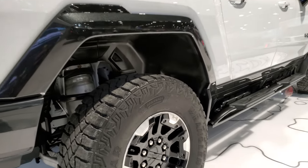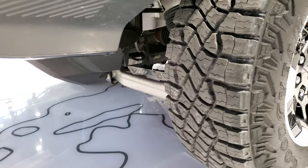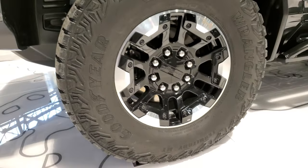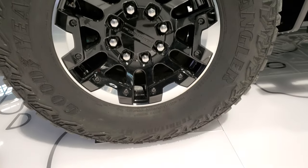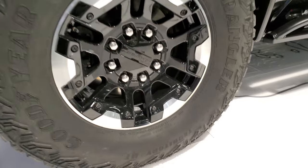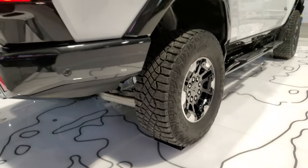That suspension is pretty beefy. It looks like it has an air suspension. It comes with Goodyear Wrangler Territory HT tires, DuraWall technology. These are LT305 70R18s, painted and polished aluminum rims.